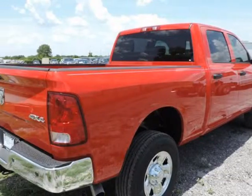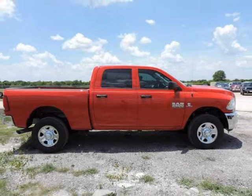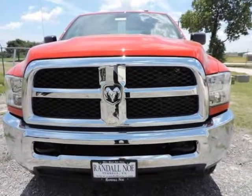Ram 2500 models are intended for the most extreme personal towing needs, while the 3500 models are aimed at heavy commercial use by ranchers or construction crews, with diesel models seeing a 10% gain in fuel efficiency.